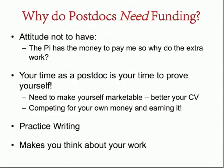I personally believe that postdocs need funding. If you're not going into an academic setting later, it's not as important, but getting your own funding still makes you look really good. Don't think that because your PI has money to support you, you shouldn't do the extra work of writing a grant — the grant writing process is actually very educational and beneficial. You want to spend your time as a postdoc proving yourself, making yourself marketable, and bettering your CV. Competing for your own money and actually earning it is a really big boost, and it gives you great practice writing. If you have a good mentor willing to work with you on your writing, that's fantastic, because this is a valuable skill.